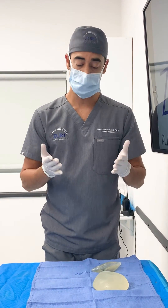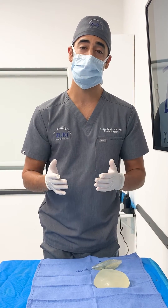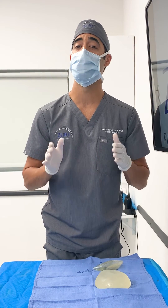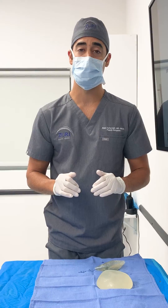We just wanted to remind everybody to please check on your implants. Make sure that they're looking good. Get your MRI — not an ultrasound. I repeat: an MRI, to make sure that everything is fine with your implants.